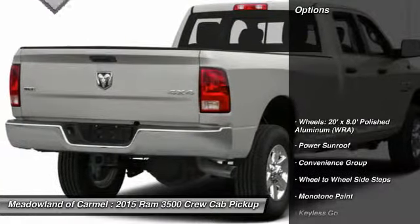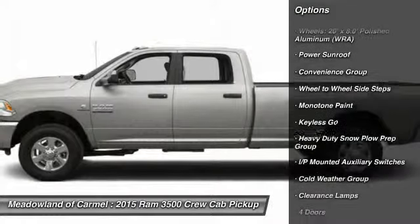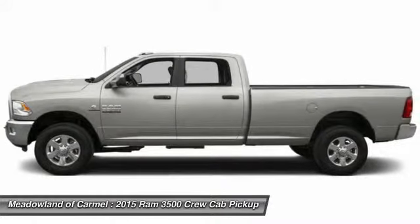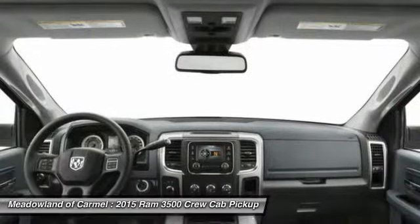Here are some of this vehicle's great options: stability control, navigation system, running boards, traction control, power sunroof, airbags, automatic transmission, power steering, cruise control, Bluetooth.